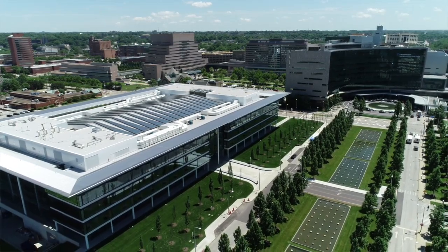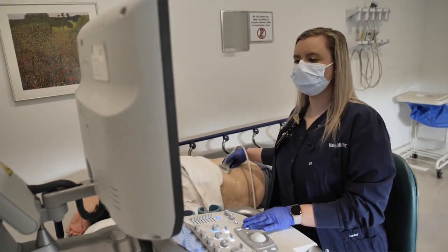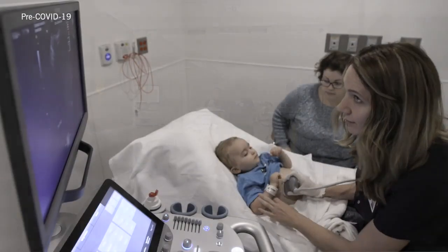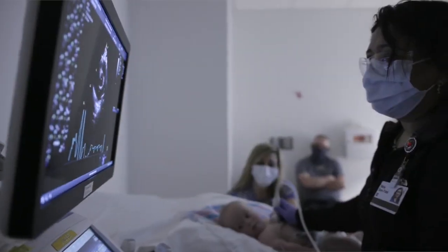I have a big sense of pride working for Cleveland Clinic. We scan the sickest patients. I'm using my expertise at the highest level I possibly can. The opportunities you have to grow within this enterprise — it's endless.